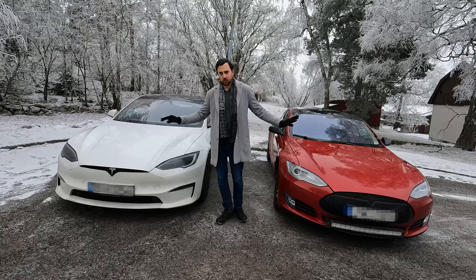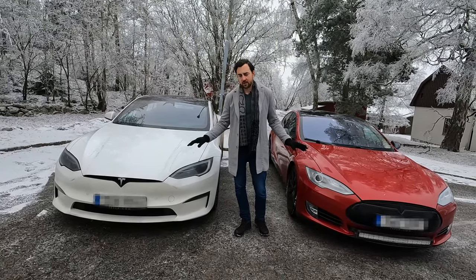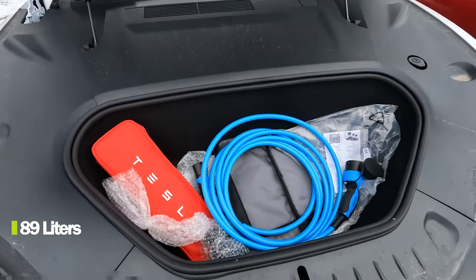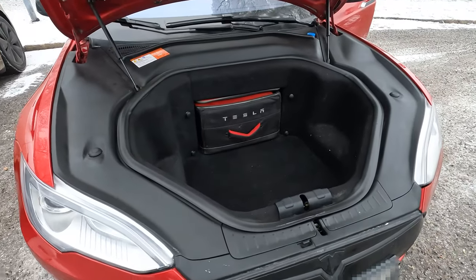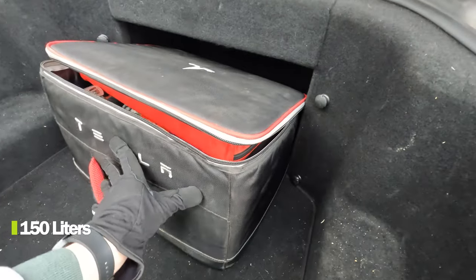Both cars, as with all Teslas, have frunks — not only boots, but also frunks in the front. Since the Plaid has three motors including one in the front, the frunk on the P85 Plus is actually really big — much bigger than the one in the Plaid version, because of the non-existing front motor.